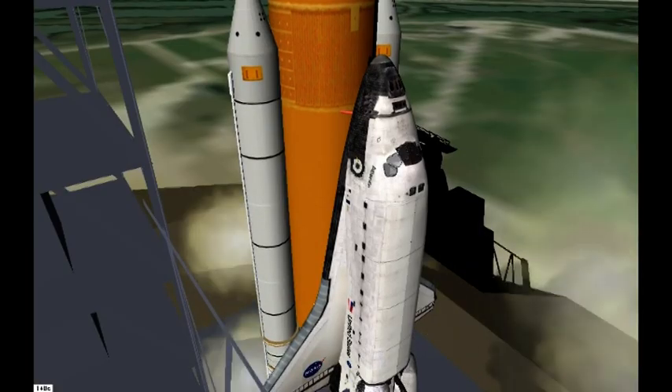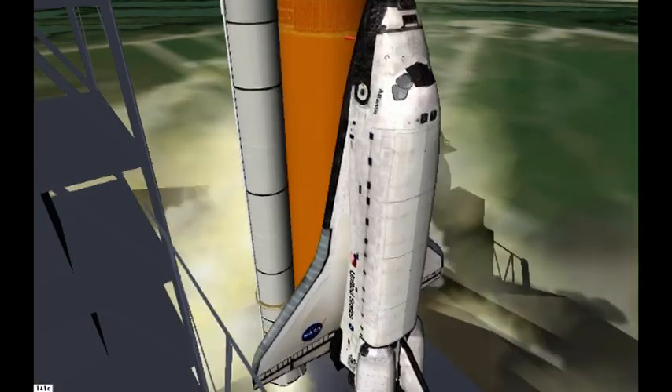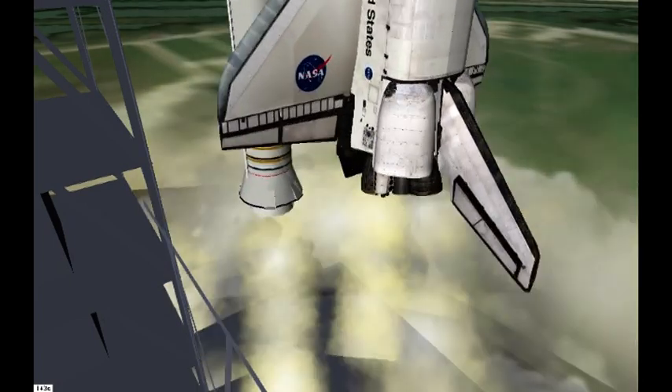3, 2, 1, to ignition and liftoff of Atlantis on a mission to study planet Earth.